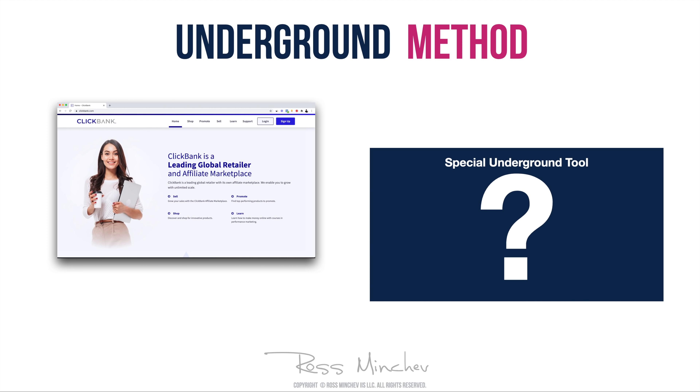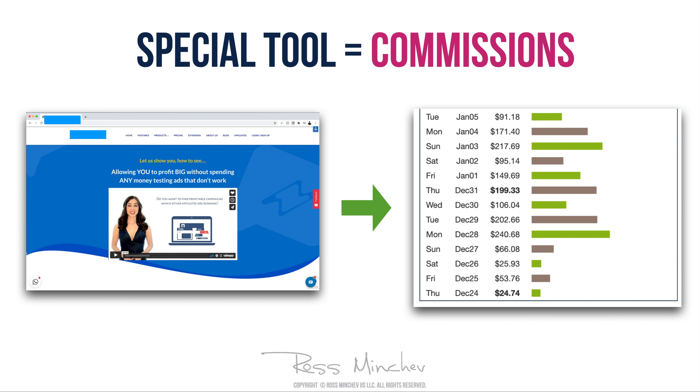Hey, what's going on folks? Rosmitchev in the house. In this video tutorial I will show you a very powerful and still underground method that you can use to make $200-$300 per day in affiliate commissions on Clickbank. This is the same method that I use in my own affiliate marketing business every single day to make my money.